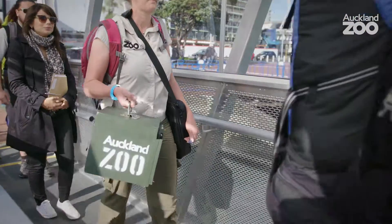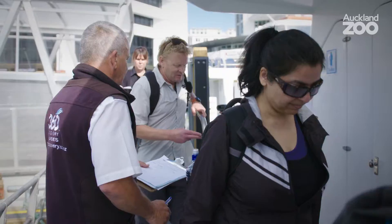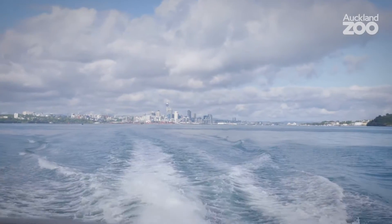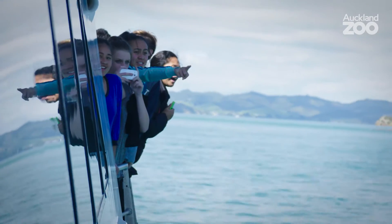The first thing we need to do is go through a biosecurity check at the ferry terminal. Then we get onto the ferry and come over to the island, and you never know what you are going to find. Today, unbelievably, we had orca.